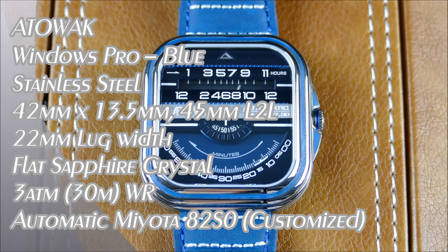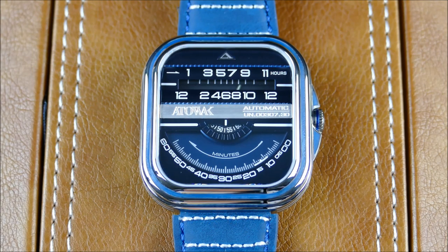Hey everyone, welcome to another episode of On the Rest from Off the Cuff. Today we have a really interesting review for you from a nice new micro brand called Ottawalk. They're dedicated to creating high quality mechanical watches with unique and bold design philosophy, and they really aim to redefine the aesthetic at the wrist.